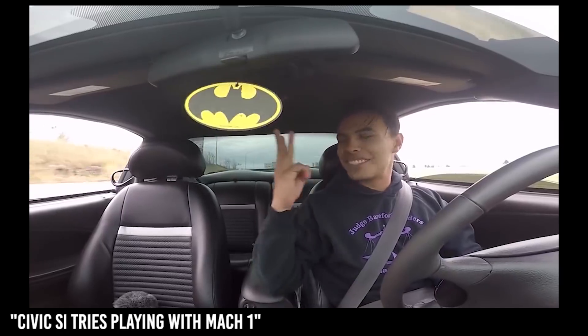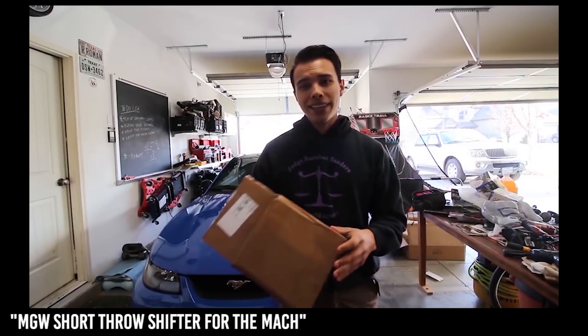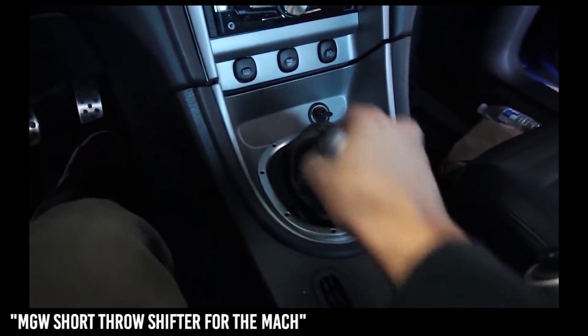I missed third! I got this short throw shifter over Black Friday weekend since they were doing a little bit of a discount. Basically what I got is an MGW short throw shifter. Whoa, that feels weird.